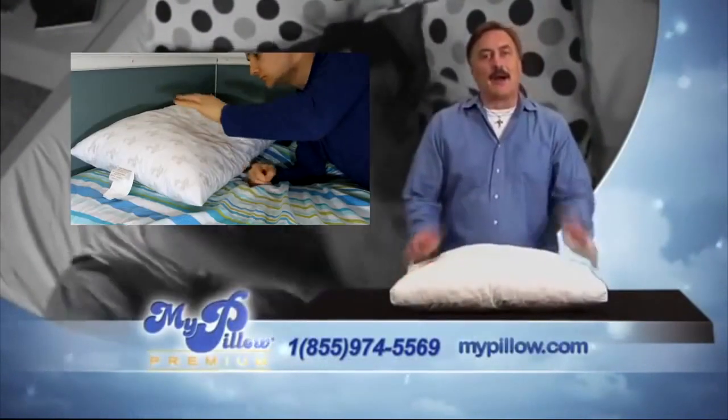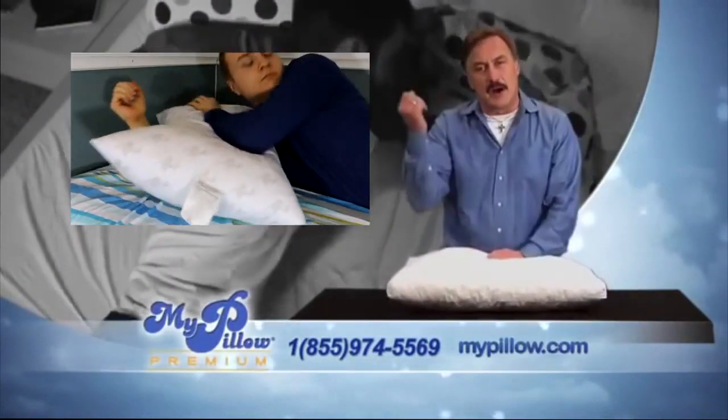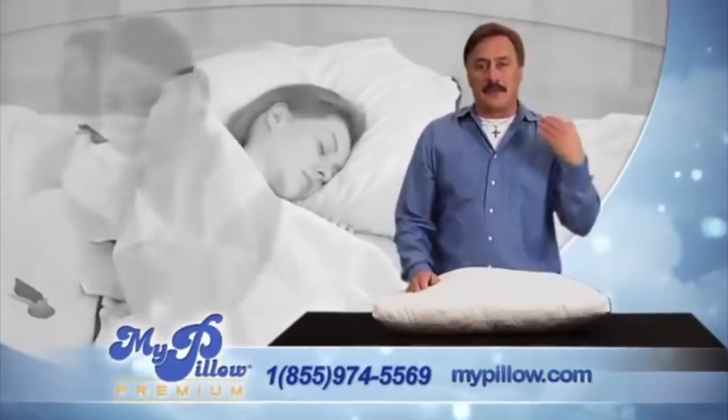We all have the same problem sleeping at night. Our pillows go flat. We end up folding our pillows over for support, using our arms, flip-flopping all night long like a guppy. We wake up in the morning with sore necks, headaches, our arms are asleep — we feel like we need a nap in the afternoon even though we've slept eight hours.